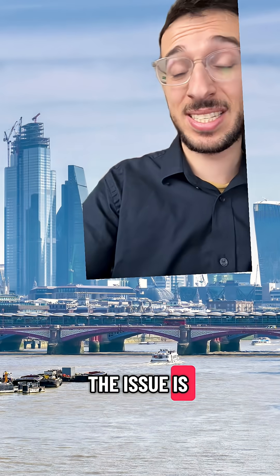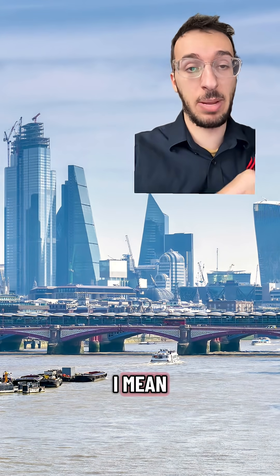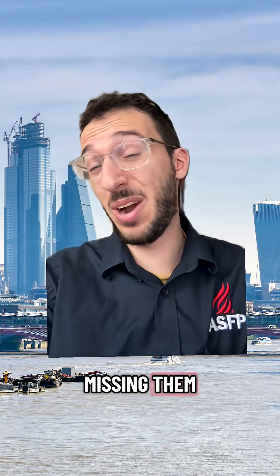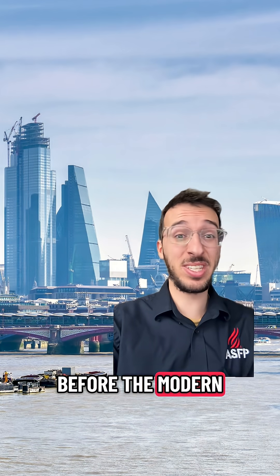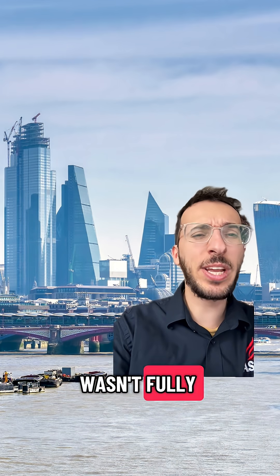The issue is that many buildings lack cavity barriers. But if they're so important, how are buildings missing them? There's a whole range of reasons why. There are older buildings that were often constructed before modern safety standards even existed, back when the importance of cavity barriers wasn't fully understood.